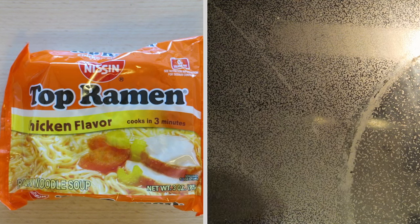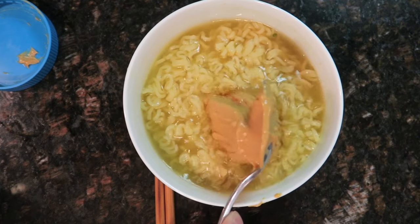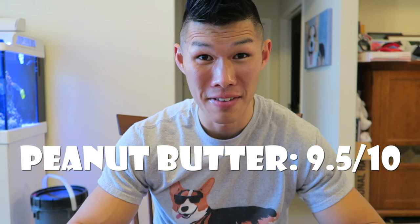Next one: ramen and peanut butter. I hear this ramen is supposed to give off like a pad thai kind of vibe. I wasn't expecting it to taste good at all. It basically adds like a warm peanut flavor to the ramen broth, which actually tastes really good, especially with a hot broth and ramen. I think it actually matches really well. I would give it a 9.5 out of ten.